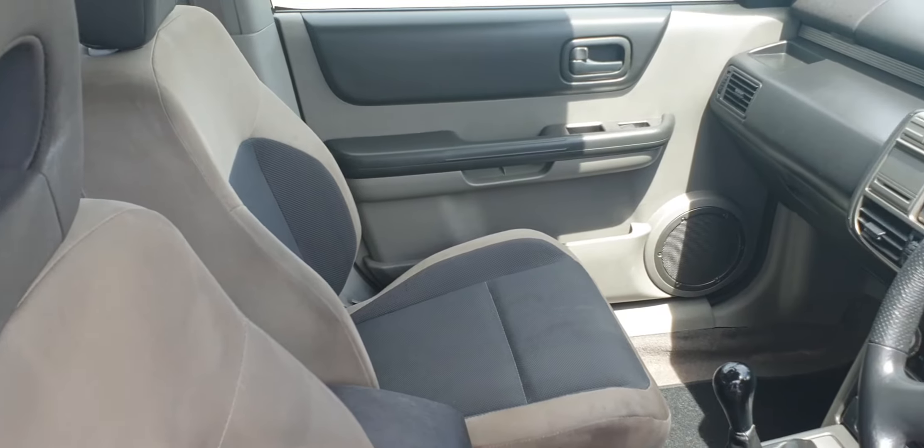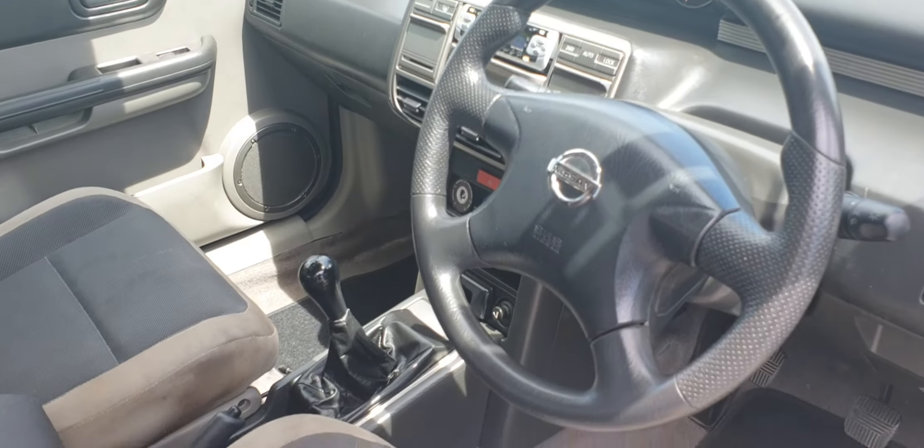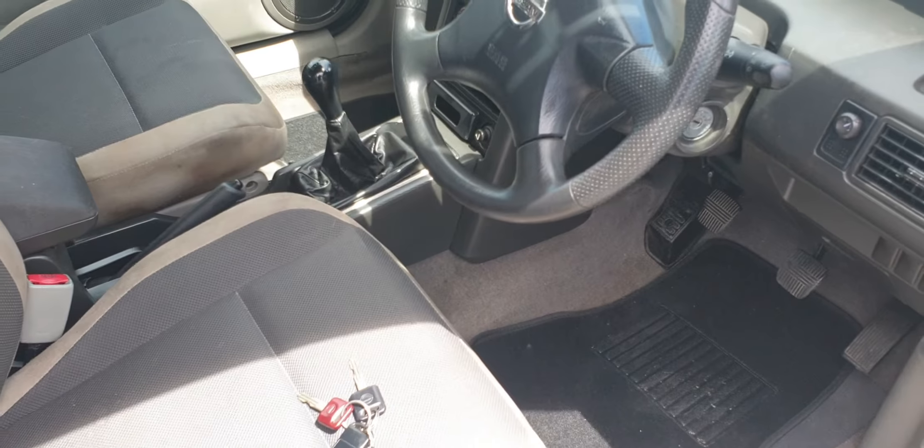Quick look around the front — got a Kiwi stereo there. Manual of course, and a couple of keys.